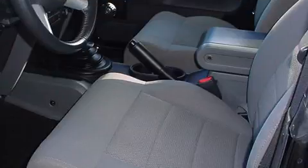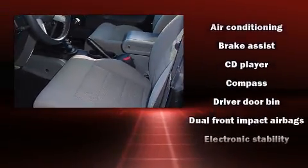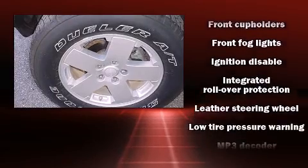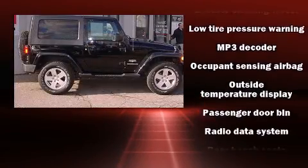Jeep ensures the safety and security of its passengers with equipment such as dual front impact airbags, integrated rollover protection, and four-wheel disc brakes with ABS. Electronic stability control ensures solid grip atop the road surface no matter how challenging the driving conditions.